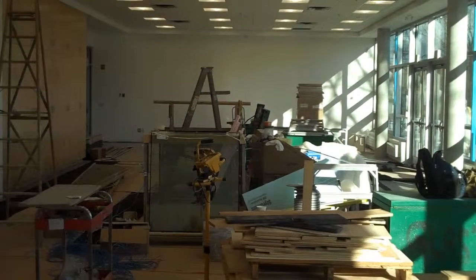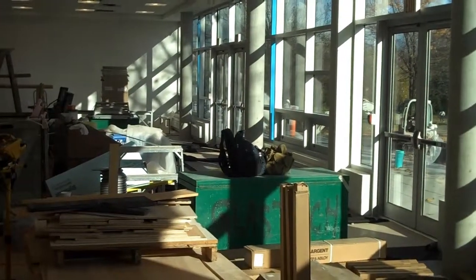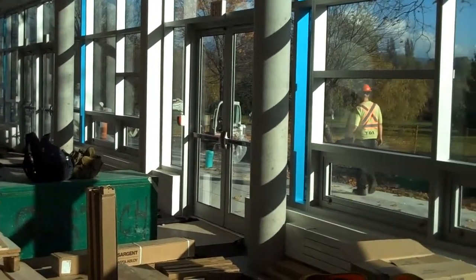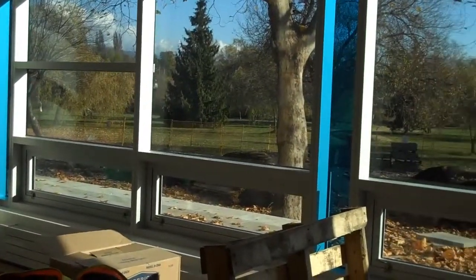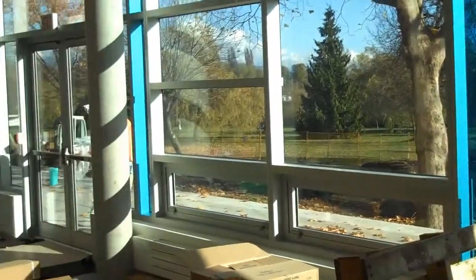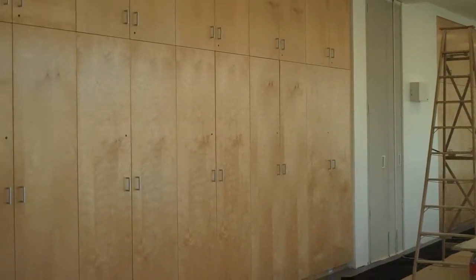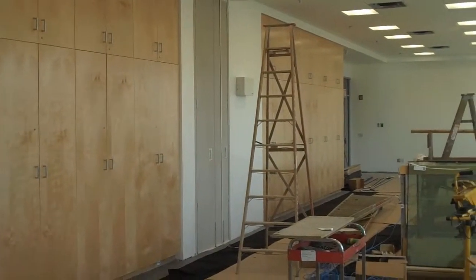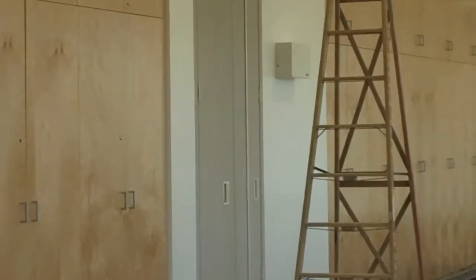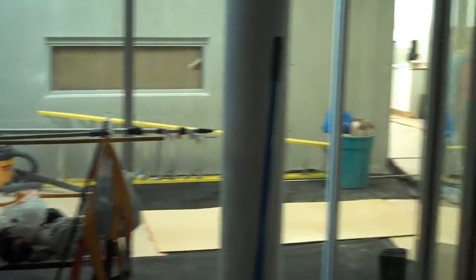Here we are looking at the two main multi-purpose rooms on the main floor. Floor to ceiling storage and a dividing wall. And this is the boardroom — all glass.